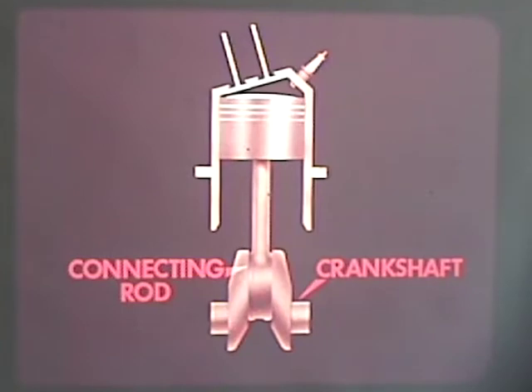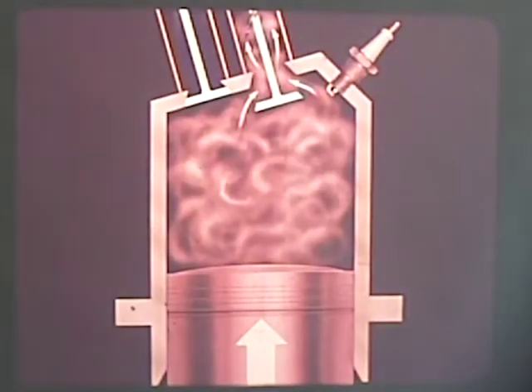Momentum carries the crankshaft around another 180 degrees, which drives the piston back to top dead center. During this return stroke — the exhaust stroke — the byproducts of combustion: water vapor, carbon dioxide, oxides of nitrogen, and any unburned fuel are pushed from the cylinder through an opened exhaust valve.